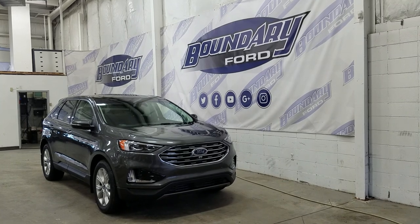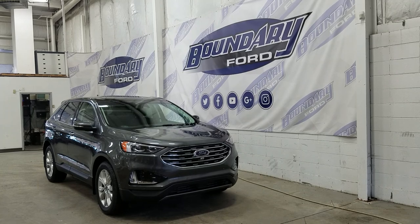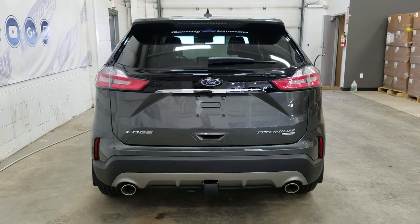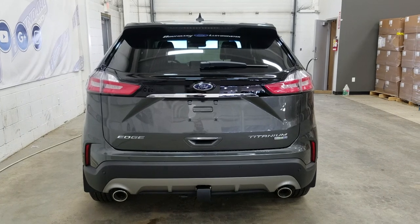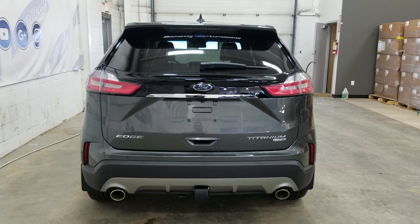At the rear we have privacy-tinted windows, and up top we have a beautiful twin-panel moonroof. This Ford Edge also comes with remote start. At the rear we have a trailer tow package, and underneath we have our spare wheel, as well as reverse sensors paired to a backup camera. We have a power liftgate with hands-free foot activation, and at the rear window we have an embedded defroster with a wiper blade attached.